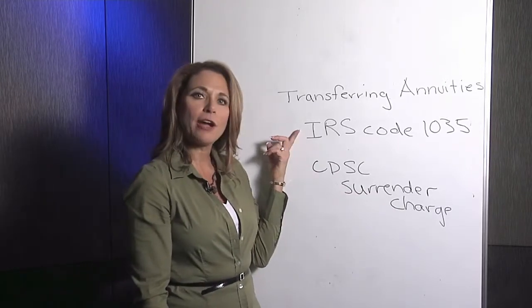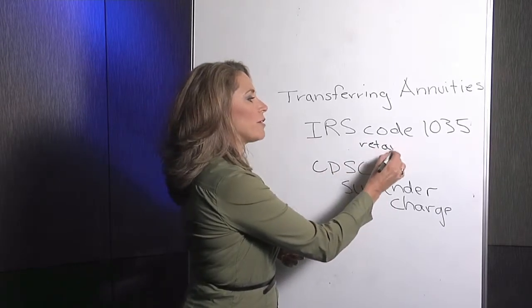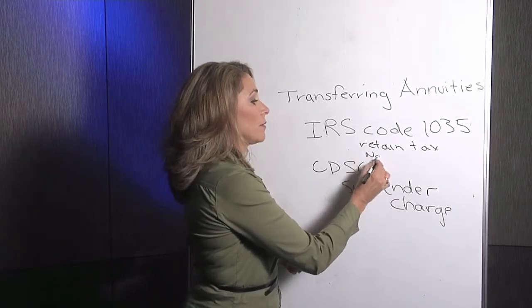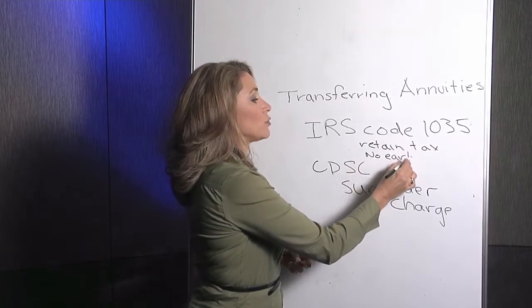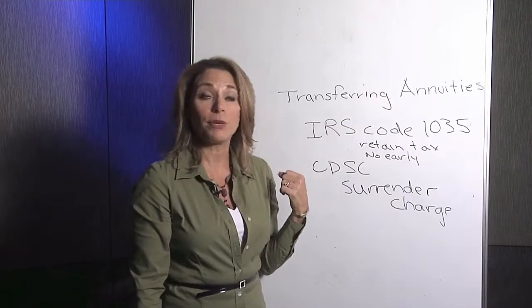Make sure you follow IRS Code 1035 so that you can retain your preferential tax treatment and not have any early withdrawal penalty. I hope that answers your questions on how to transfer an annuity from one company to another.